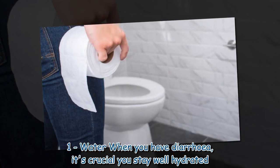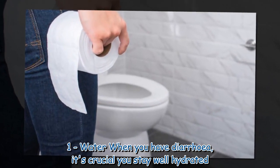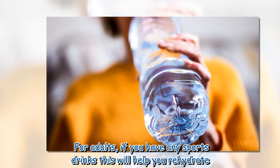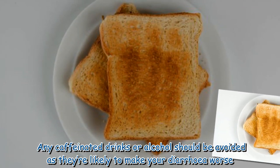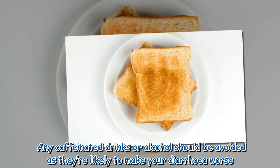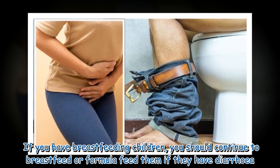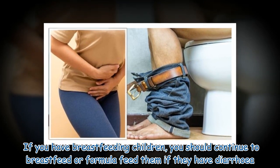1. Water. When you have diarrhea, it's crucial you stay well hydrated. For adults, if you have any sports drinks, this will help you rehydrate. Any caffeinated drinks or alcohol should be avoided as they're likely to make your diarrhea worse. If you have breastfeeding children, you should continue to breastfeed or formula feed them if they have diarrhea.